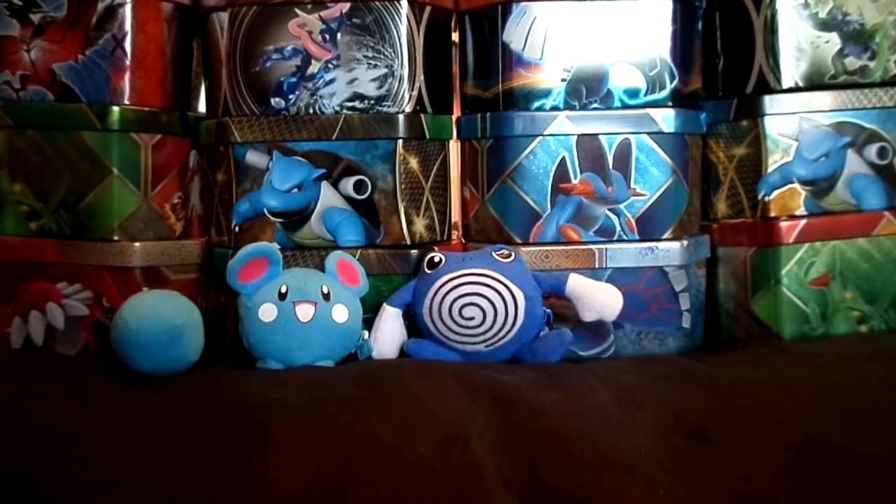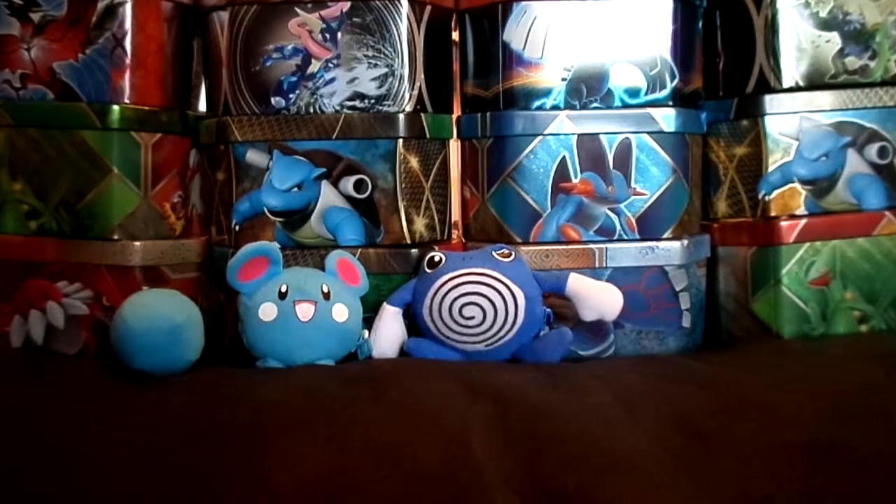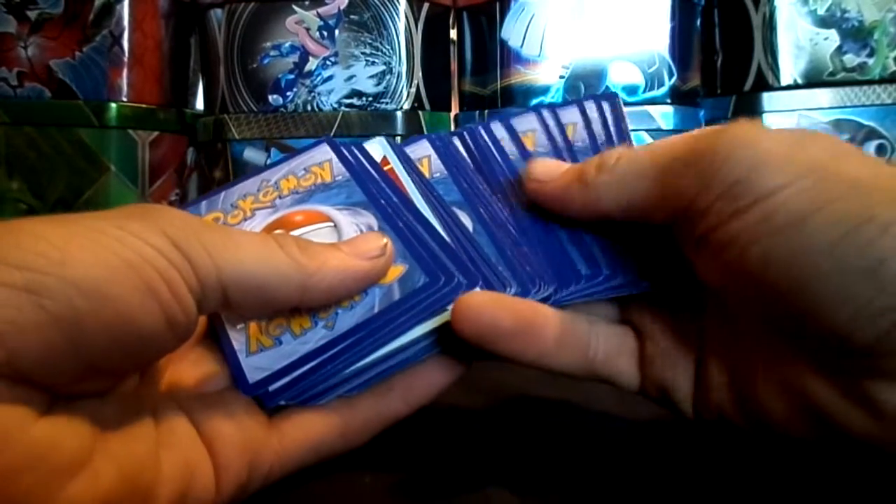Hey guys, how's it going today? Wolfgang here with Poliwhirl and Ezzero. And today we're going to be taking a look at all my EX Pokemon cards.